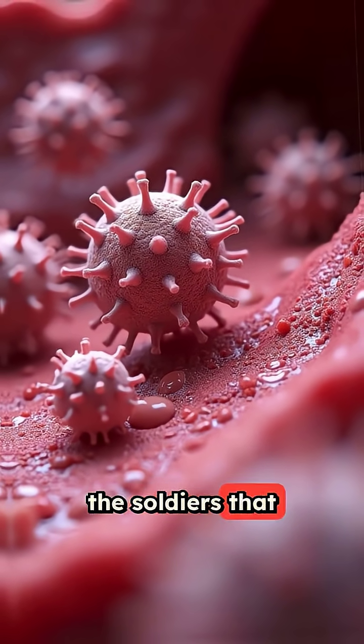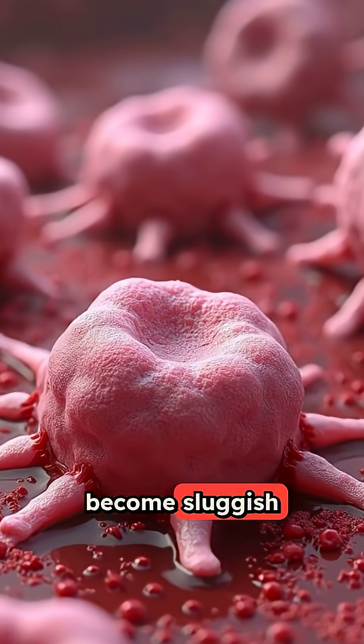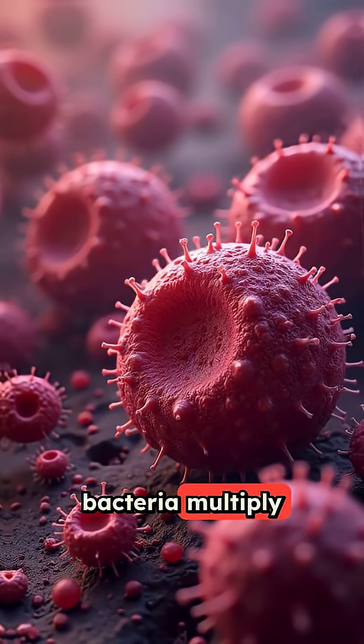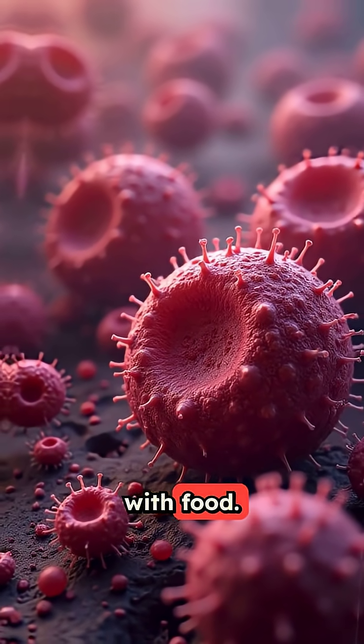Your white blood cells, the soldiers that fight infection, become sluggish and can't do their job properly. Meanwhile, bacteria multiply rapidly because sugar provides them with food.